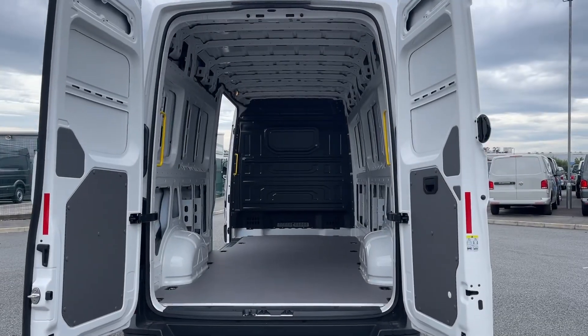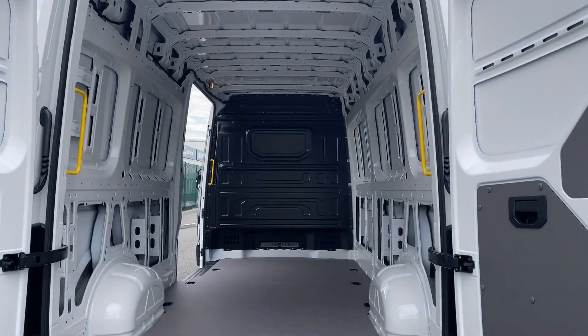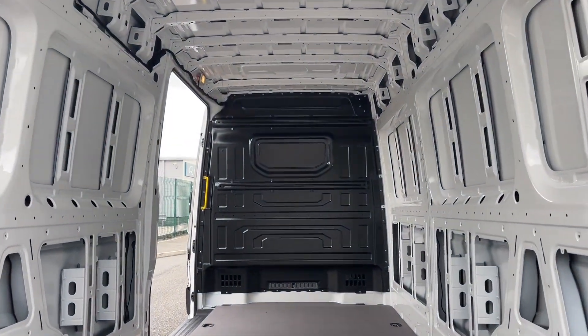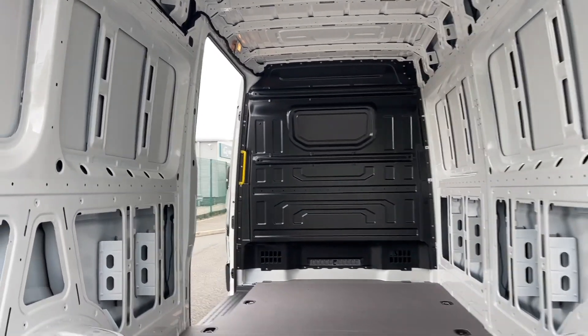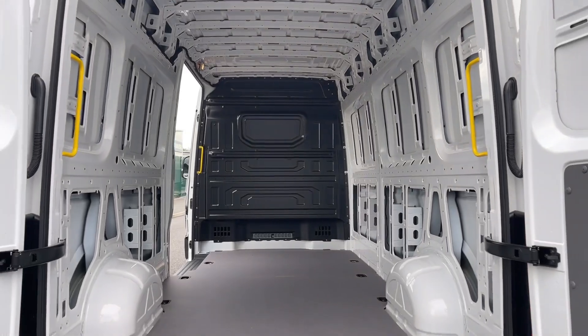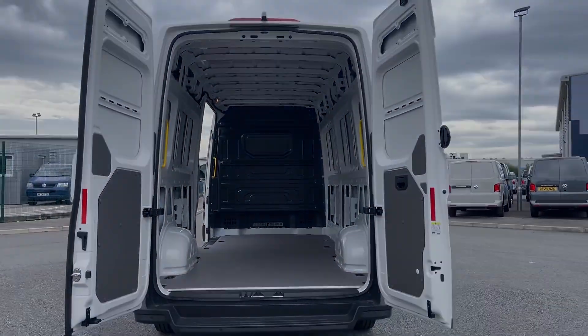The load area is designed with accessibility in mind, featuring a rear door and a side sliding door that make loading and unloading straightforward and efficient. Additionally, it is fitted with lashing rings to ensure that your cargo is secure.